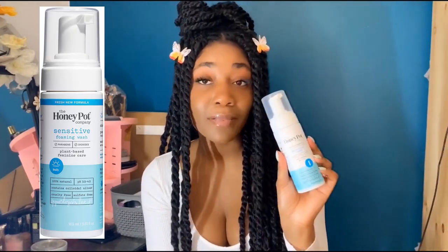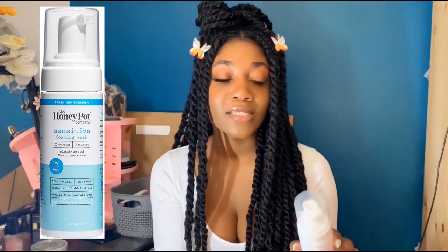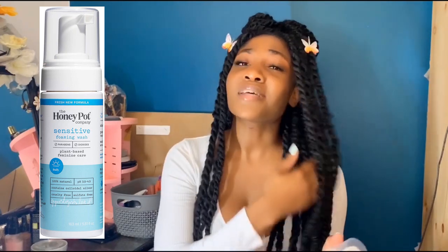Now moving on to feminine health. I've switched to the Honey Pot Company Sensitive Skin Wash — the blue one. It's absolutely amazing — like a foam cleanser with basically no smell and none of those unnecessary added chemicals or perfumes. It just does the job. It lasts a long time; you shake it up and at most need three pumps.